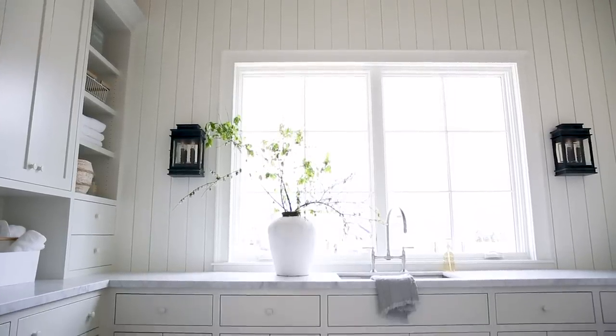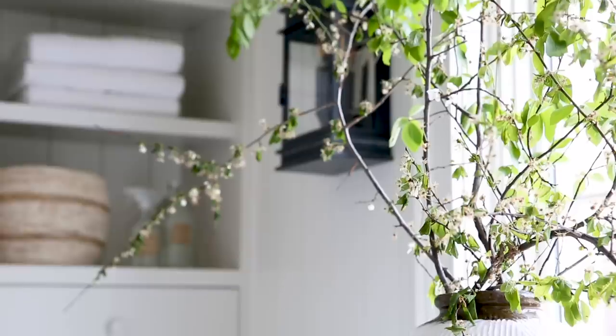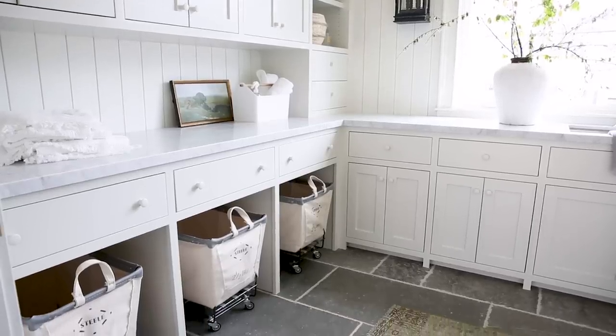I love this space. It kind of represents everything I love about design — it's functional, it's beautiful, and it has a lot of natural light. On the floor we did this limestone and we did a little bit wider grout to really show off those beautiful tumbled edges.